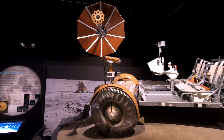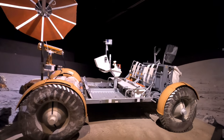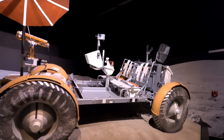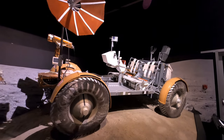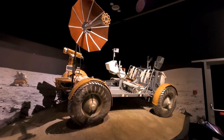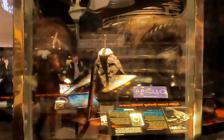Here's a model of the Apollo lunar roving vehicle which was included in the Apollo 15, 16, and 17 flights to extend the range that astronauts could travel while on the lunar surface. And right in the center here is a sample of lunar material collected by Apollo 12.